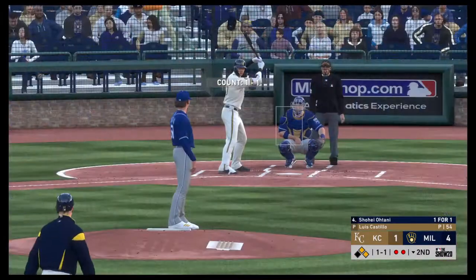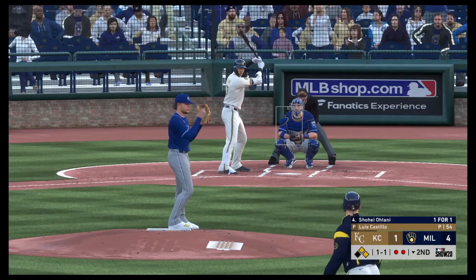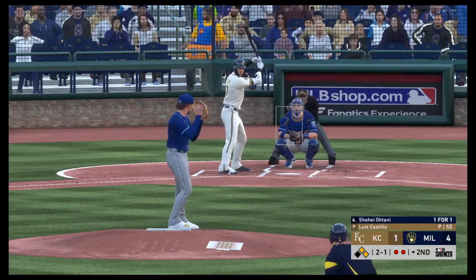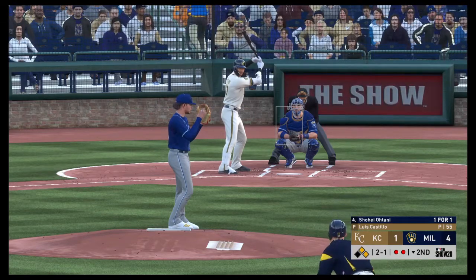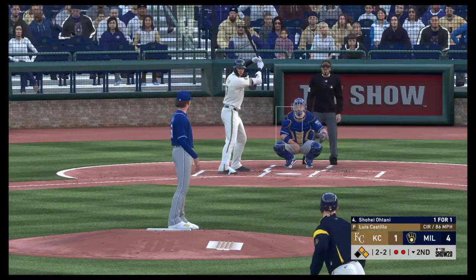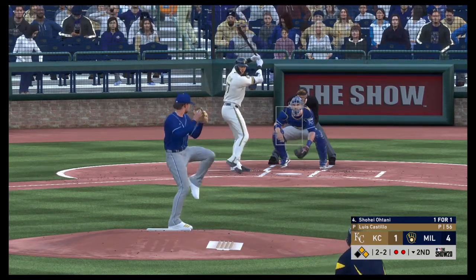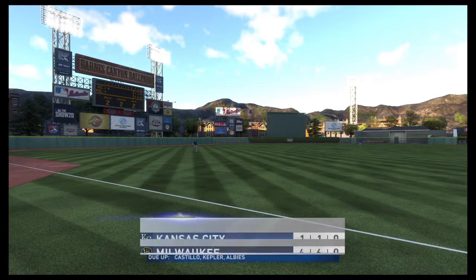Next will be the cleanup hitter, Shohei Ohtani. Two on, two out, here in inning number two. Unable to find the zone with the slider. Two balls and two strikes now. Not the ideal location for a changeup up in the zone, but he got away with it. The two-two — swung on and missed. And that's the final out of the inning.